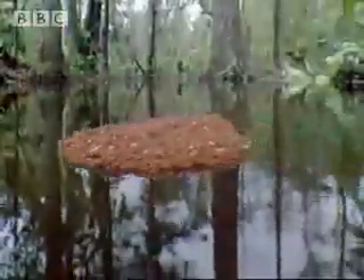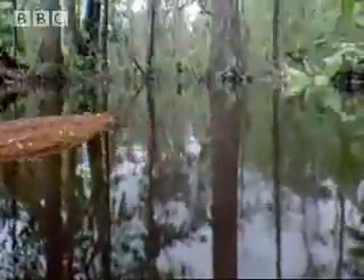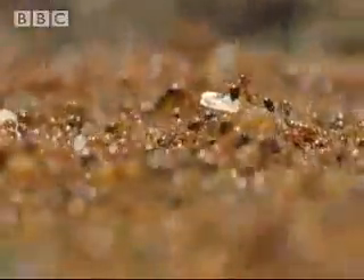Free now to move through the forest, these vicious stingers make the most of the flood. They use it to spread to other parts of the Amazon.